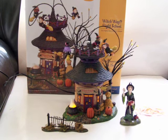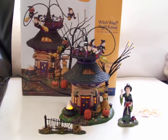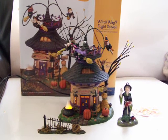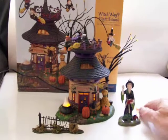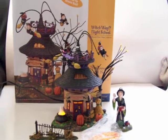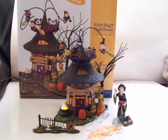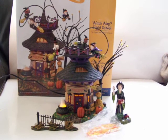Alright, Witch Way Flight School — complete. See the light-up cauldron, the two pumpkins, and a little bag of fallen leaves. Complete.